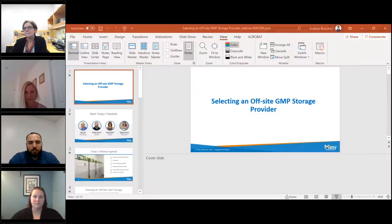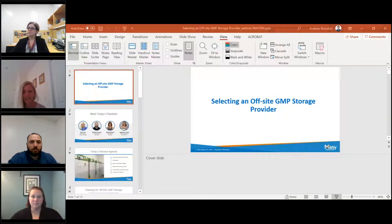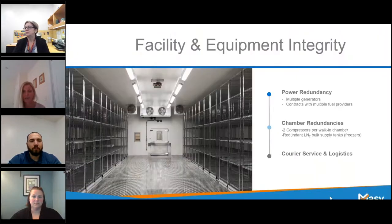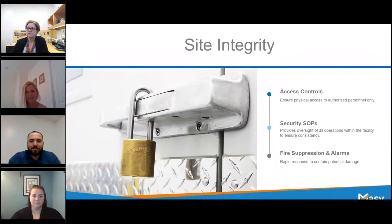It looks like we've got 63% with yes on site, and a mix of 11% yes at an offsite facility and about 26% no. Thank you so much for taking a couple of moments to answer that. That gives us a good understanding of who our audience is, and hopefully we'll be able to answer a lot of your questions as we continue on. I'm very excited to introduce Mike DiVanzo, who will be speaking about our site integrity.